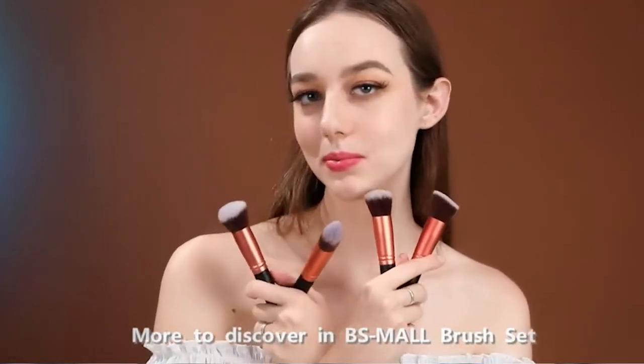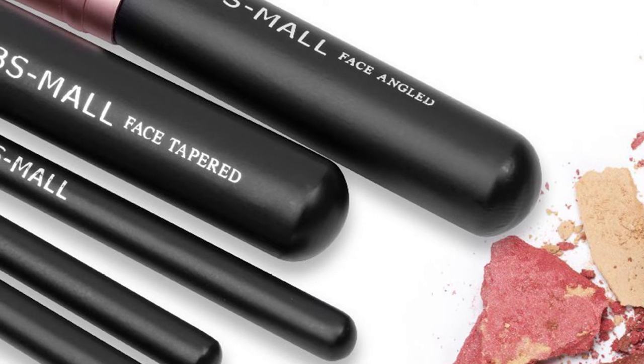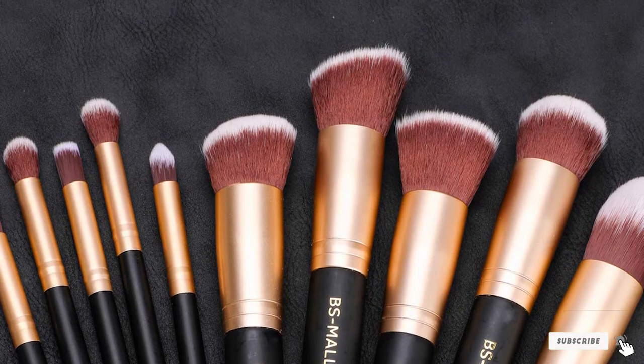Keeping your brushes clean is essential — wash them once a week, but the company advises you not to use hot water. The best part of these brushes is that the bristles do not come off easily, so you can expect to use these brushes for a long time.